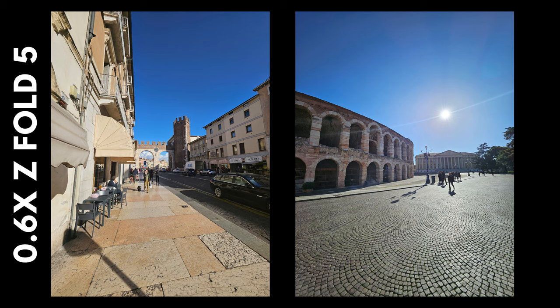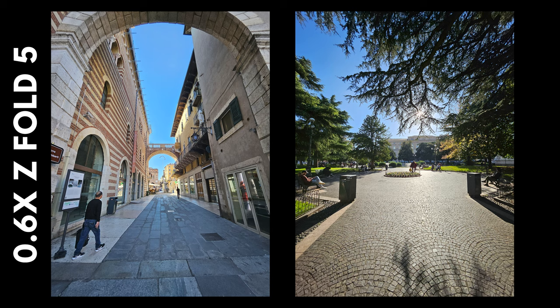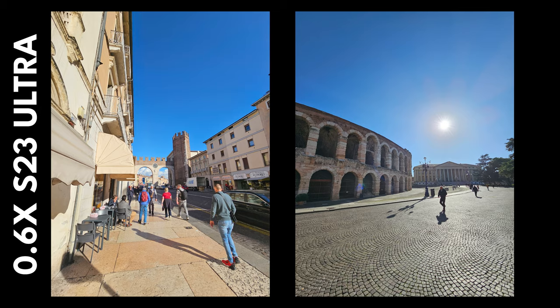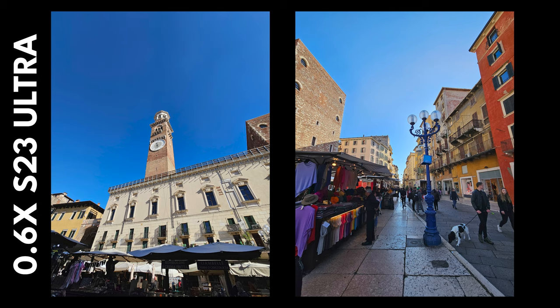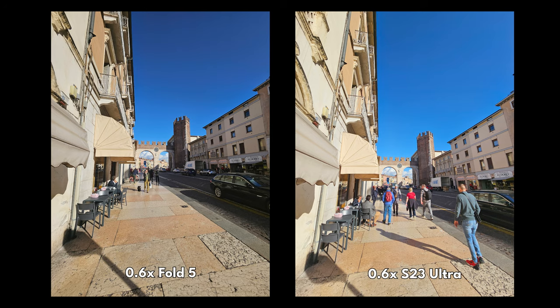The Fold 5 is good; not much to complain about. The contrast and shadows are a little darker, the sky a little bluer. The S23 Ultra lightens up those shadows — the contrast is a little flatter between all the colours, but aesthetically it's more pleasing. It definitely contains the most detail and the HDR is probably at its best. Between the Fold 5 and the Ultra, personal preference probably comes into it.